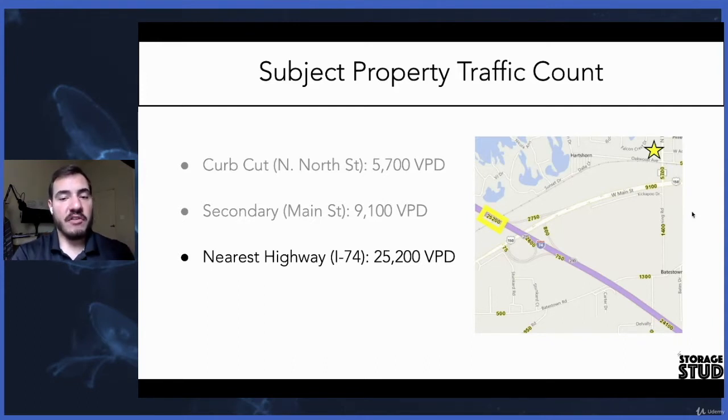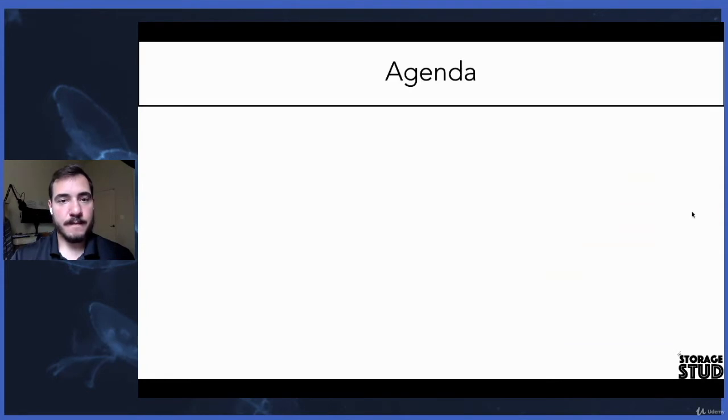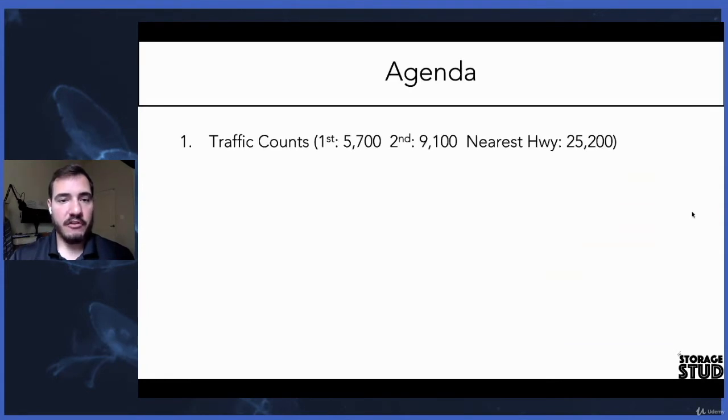The signage is very visible and the market supports these types of properties here. We did the traffic counts and there are our resulting numbers.